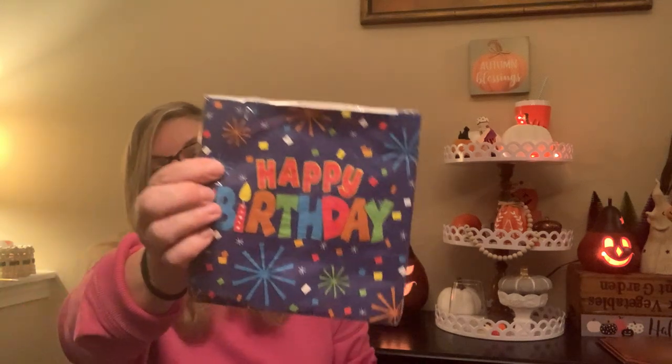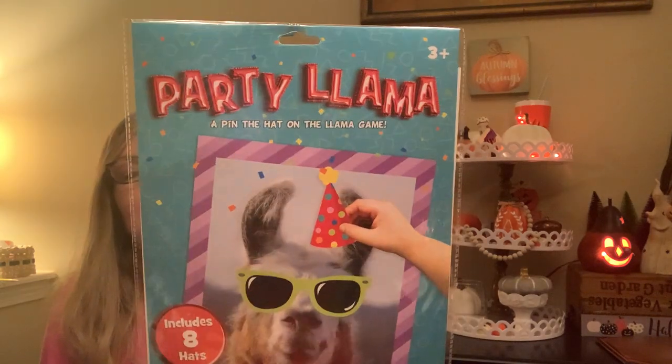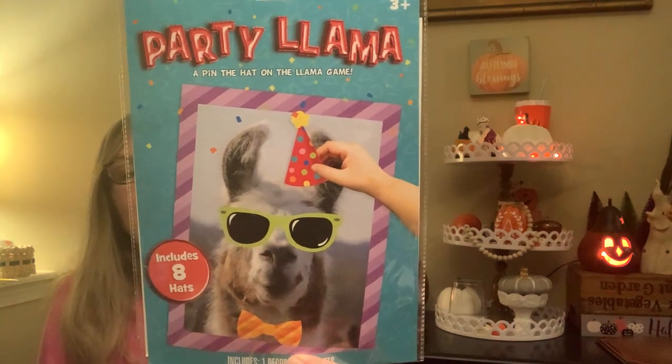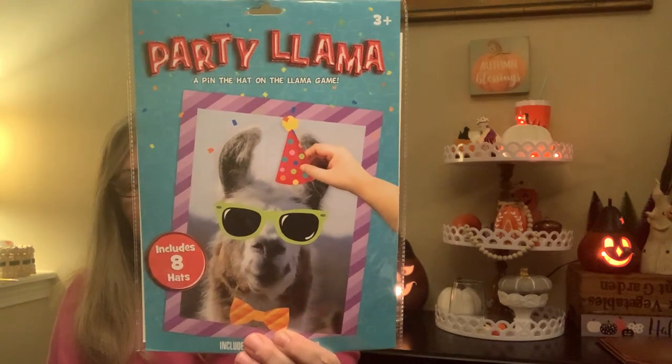I got this fun birthday banner — Happy Birthday — and napkins, 20 per pack, so I got two packs. I got some utensils in green. I'm going to make a funfetti cake because everybody loves funfetti, and my son also asked for an ice cream cake. And this is silly — one of the first things I picked up — a party llama. It's kind of like pin the tail on the donkey but with party hats. I thought that would be fun for the little kids and even my son.